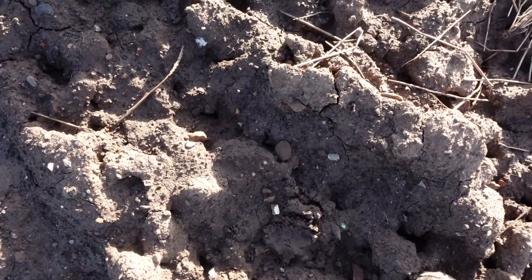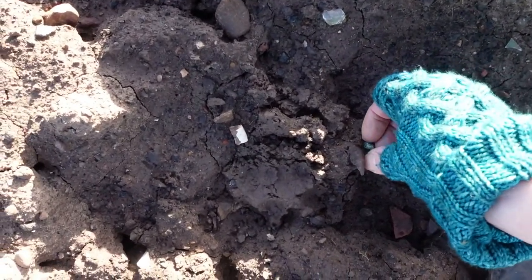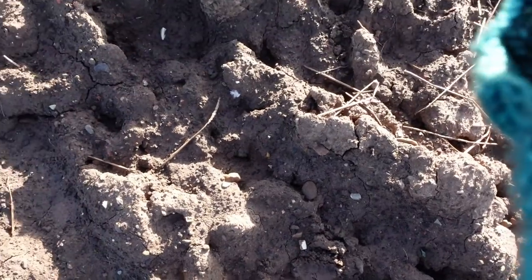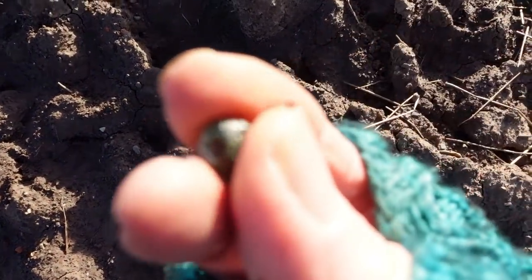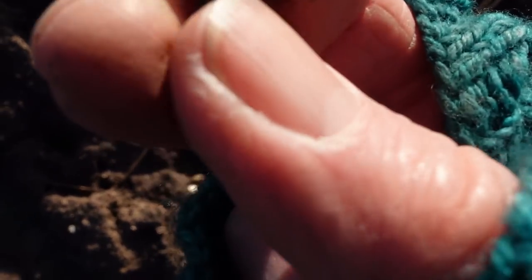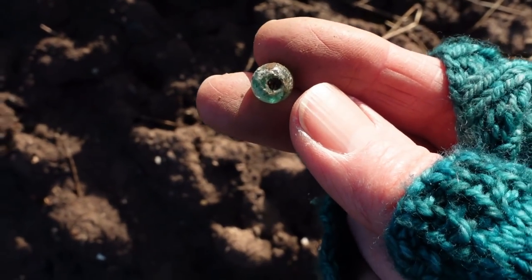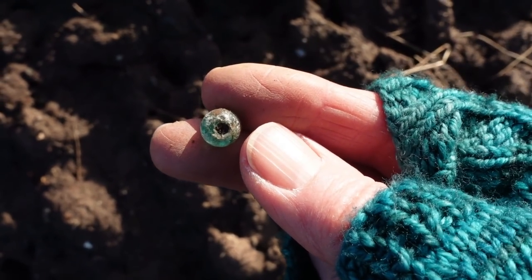Could this be a bead? Can you see it? Could it be a bead? Oh my goodness, yes it is! Oh, it's a bit dinged up, but it's a bead. It's definitely a bead. Fantastic.